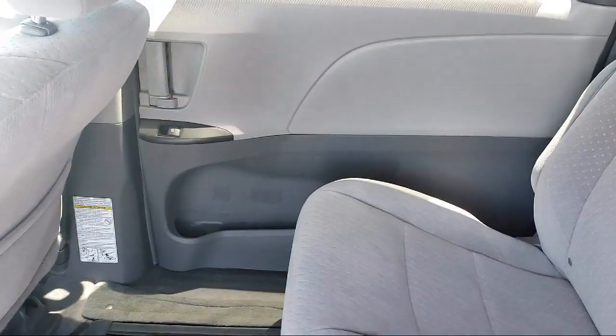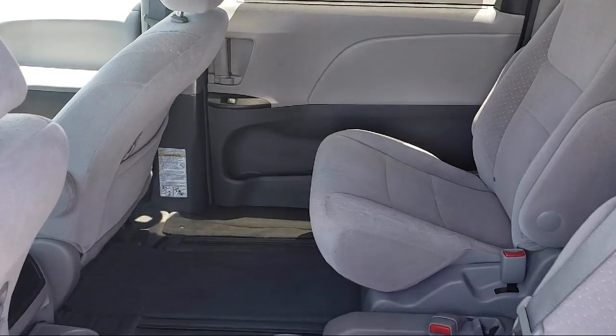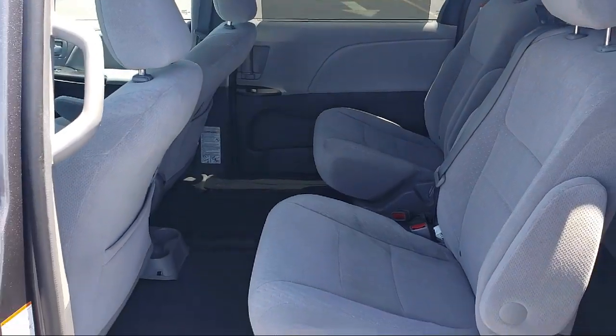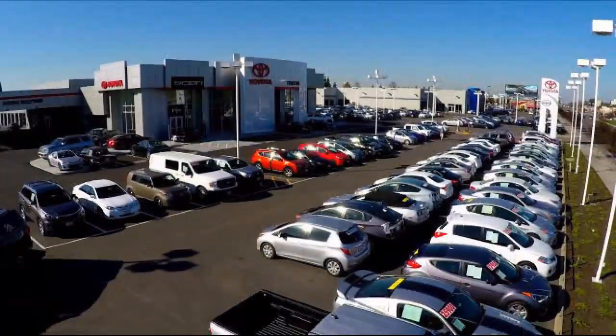Toyota Town of Stockton has a great selection of Toyota certified vehicles. We hope you'll give us the opportunity to show you what excellence in customer service looks like. Give us a call or stop by — we're located at 2150 East Hammer Lane in Stockton.